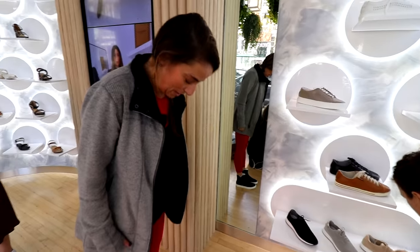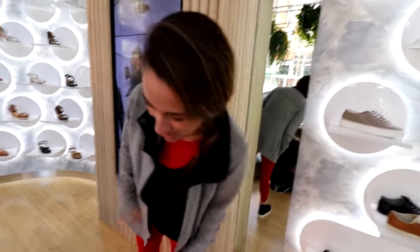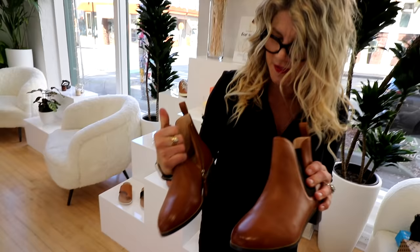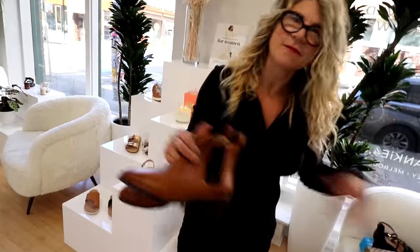Those are so cute. I like these. I mean, I've tried almost everything else on in the store, so I think it's about time I try these on. They're everything I want. Digging these — gonna get these. They're really comfortable. I'm still playing around.